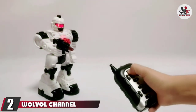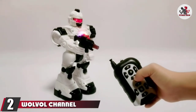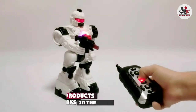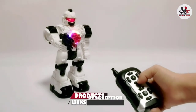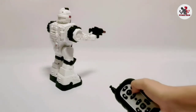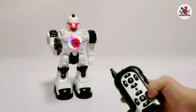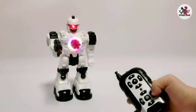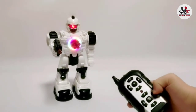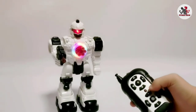Moving on to number 2, the Wolval Channel Remote Control Robot Police Toy. Maybe your child is looking for a shooter as opposed to a puncher. We have just the robot for them. Robot Attack is a trendy RC robot, nearly 15 inches tall, so he is nearly a giant compared to other toys. Your small robot enthusiast will absolutely enjoy playing with this.